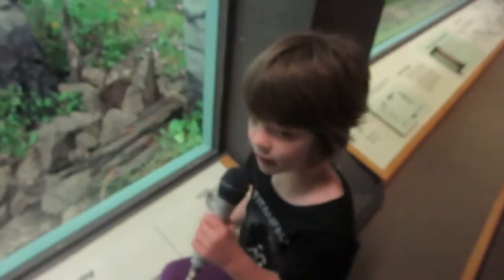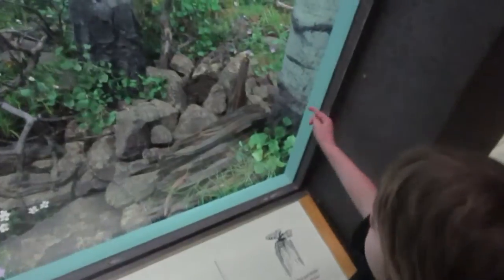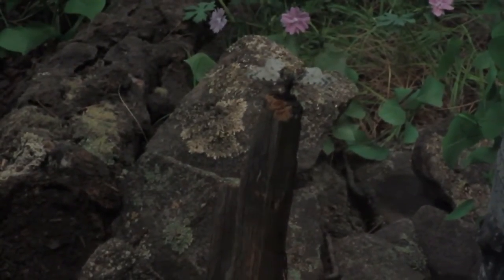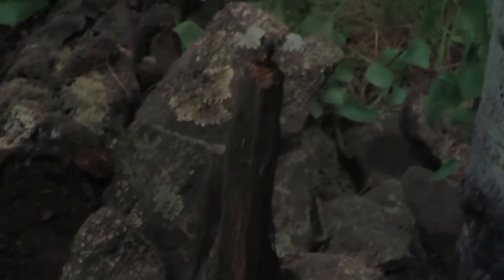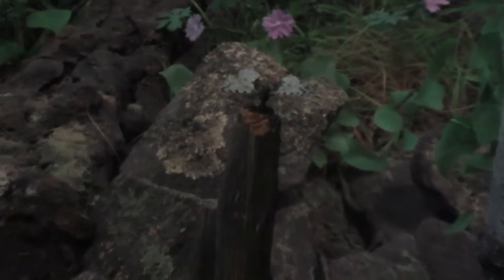Now we're in the mule deer summer exhibit for secret number five. There's another butterfly — you can see him move his wings. If you look close enough, you can see a little cord going down so you can tell it's him. He's white and spotted, and he's one of the only two that flap their wings.